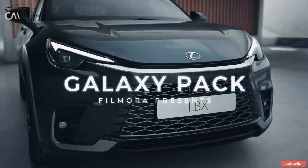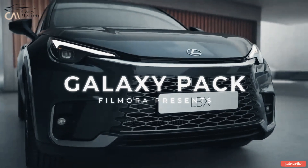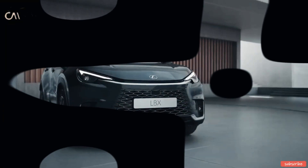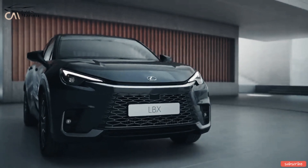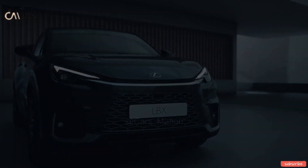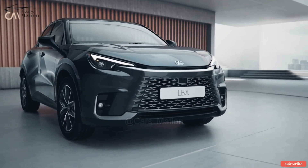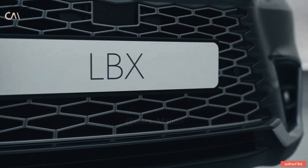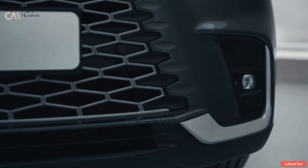Welcome to Carsmation. When it debuts in the United Kingdom in March 2024, the new Lexus LB-X will be the company's smallest ever new automobile.